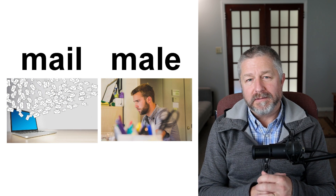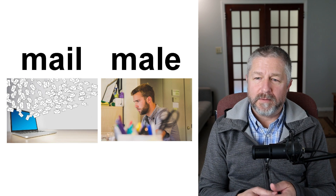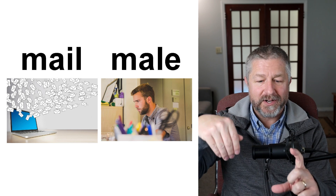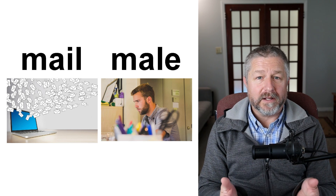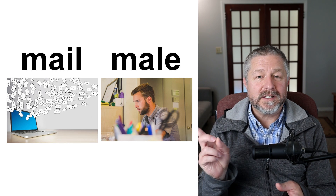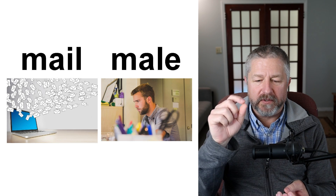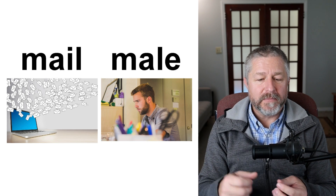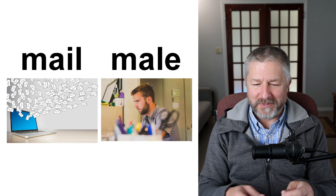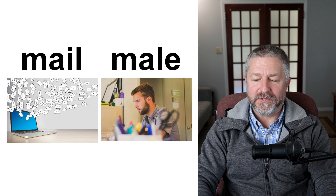Mail and male. This one was mentioned in the chat. Sometimes you get email as a kind of communication, and sometimes you get a letter in the mail — an actual envelope with a letter and a stamp. We go and get our mail — M-A-I-L — from the mailbox along the road every day. I am a male. When you fill out a form, it might ask if you are male or female, and you check off whether you are male or female. Mail and male are pronounced the same way.